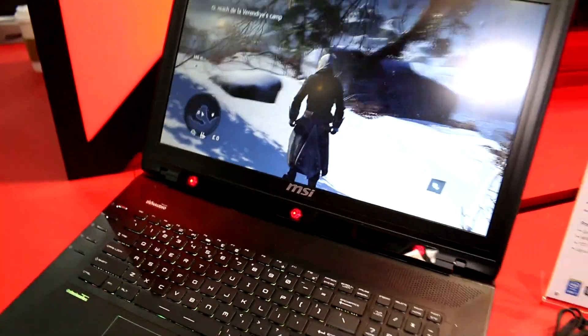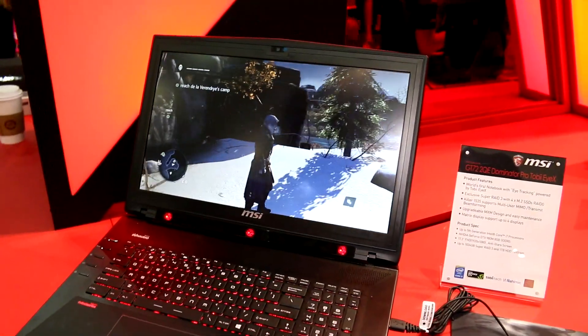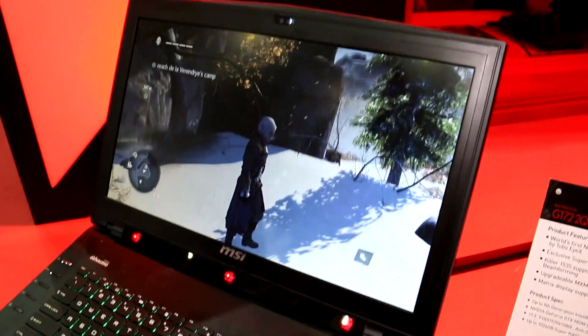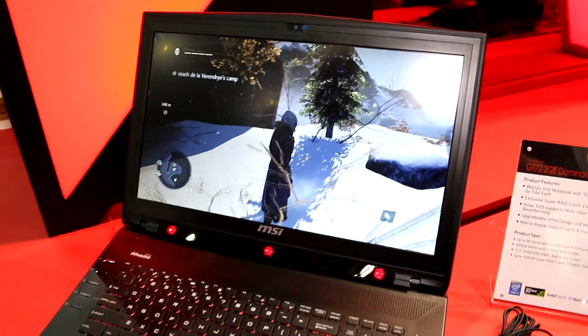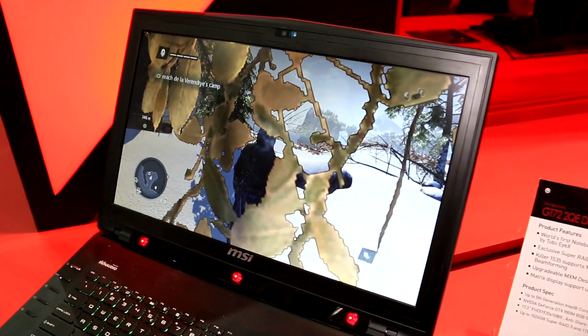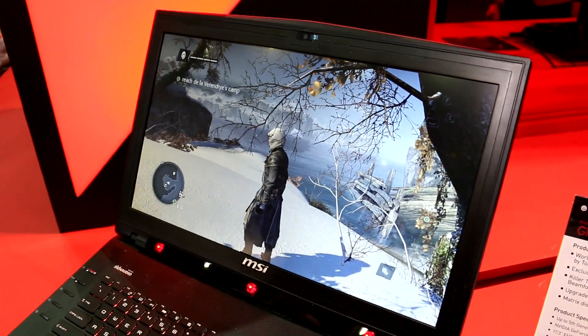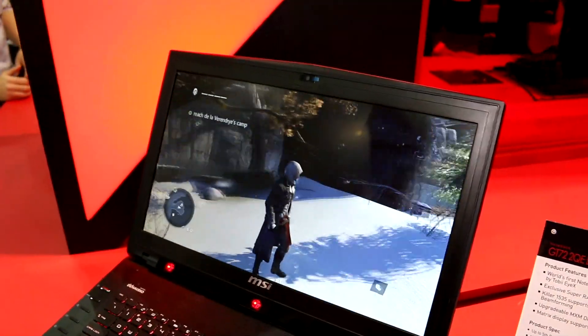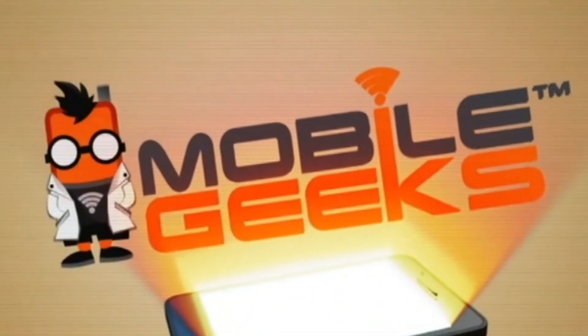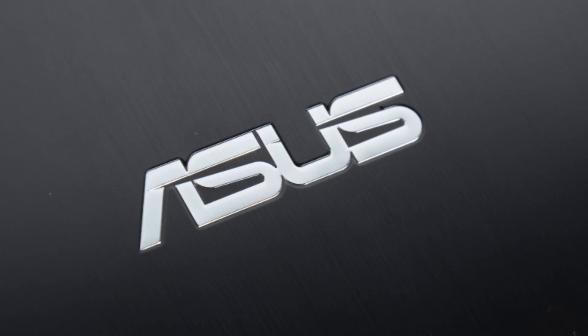So that was just a quick look at the Tobii eye-tracking finally integrated into a product coming to market, which is the MSI GT72 in a special model. I'm Roland with Mobile Geeks at Computex 2015. If you like what we do on our channel, subscribe, follow us on Twitter, Facebook, and Google+, and we'll see you later. This Mobile Geeks video is powered by ASUS.